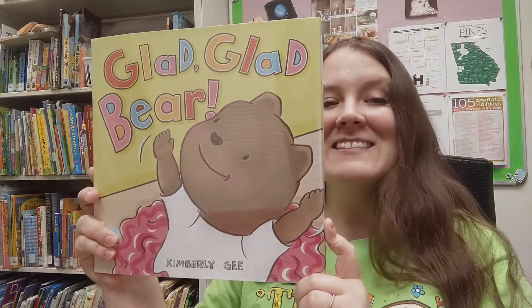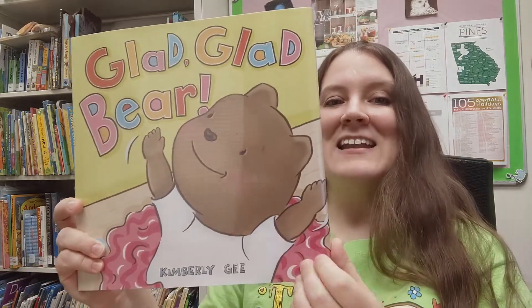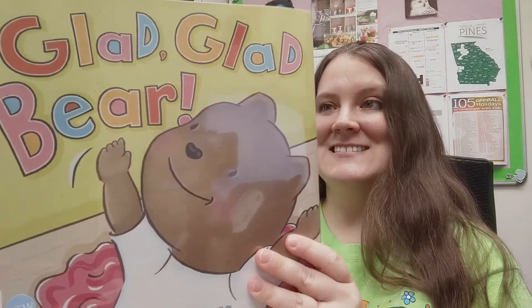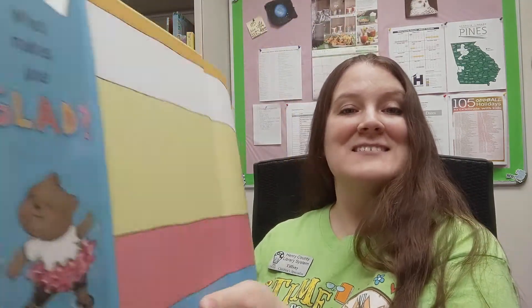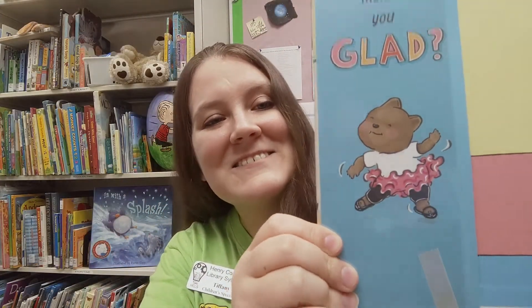First we have Glad Glad Bear by Kimberly Gee. As you can see, our little bear is a ballerina. Let's open it up and see what it says. What makes you glad? I'll show you what makes this little bear glad — it is dancing in a cute little tutu.